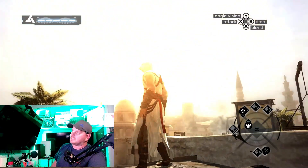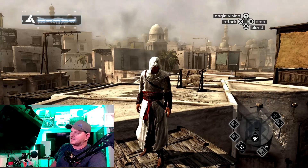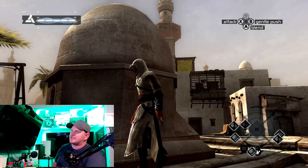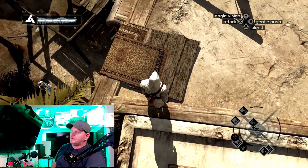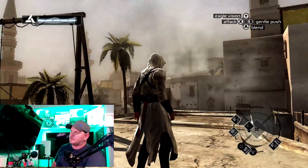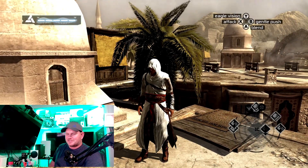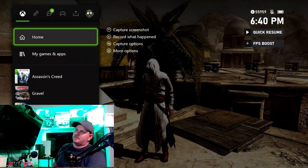You get Auto HDR with a lot of these games, which automatically makes the image look even better. There's actually blue in the sky now. It still has that gray color palette from the 360 and PS3 generation, but look at the texture in the rug — you can literally see it. Look at the detail on Altair's gauntlet. This console is nothing short of amazing.